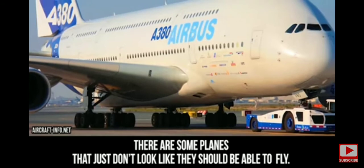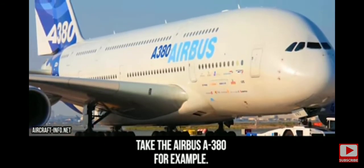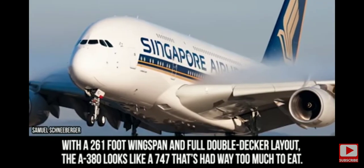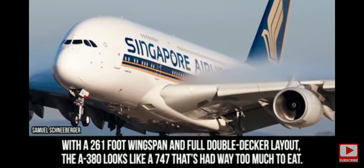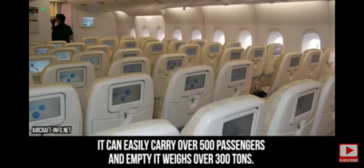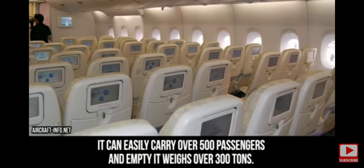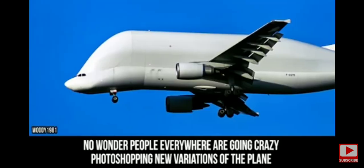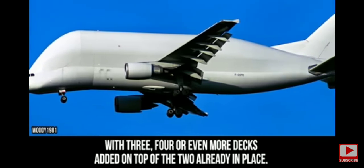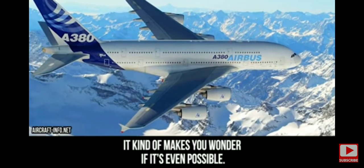Airbus A380. There are some planes that just don't look like they should be able to fly — take the Airbus A380, for example. This passenger liner takes the term jumbo jet to a whole new level. With a 261-foot wingspan and full double-decker layout, the A380 looks like a 747 that has had way too much to eat. It can easily carry over 500 passengers, and empty it weighs in at over 300 tons. No wonder people everywhere are photoshopping new variations with three, four, or even more decks added on top of the two already in place.